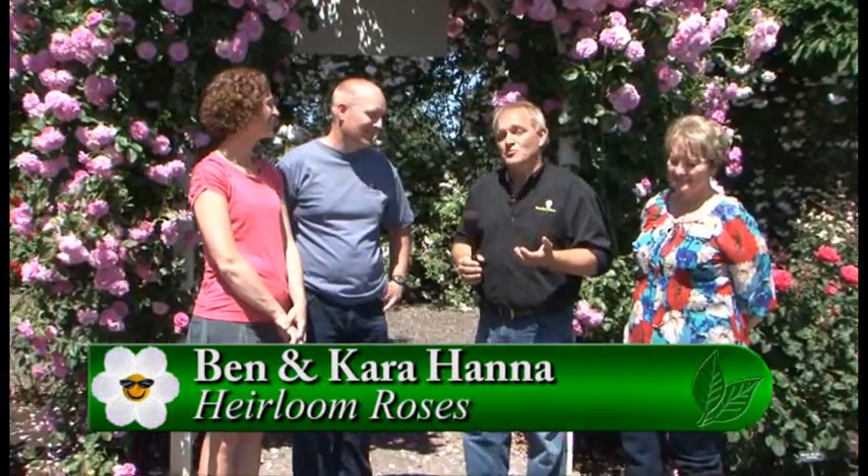It is the Northwest and we do have black spot. Now I want to take a couple of minutes — you all know how much we love Heirloom Roses and how much we adore Louise. But these are the new owners, and I'm so proud to introduce them: Ben and Cara Hana, the new owners of Heirloom Roses.